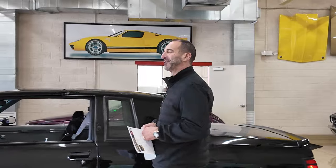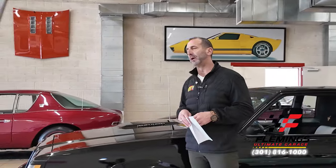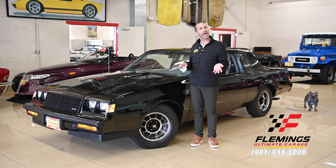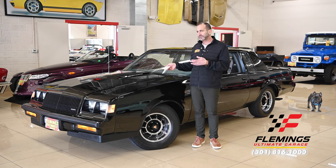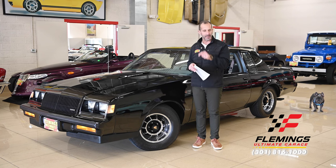Hey everybody, I'm Tony Fleming from Fleming's Ultimate Garage. Thank you for joining me on what I call a collector car video. You say, Tony, collector car video — how do you decide what's a collector car video? What's the difference between a video, a cool video, a fast video, a collector car video? That's a really good question. Thank you so much for asking, and I'm going to share that with you.